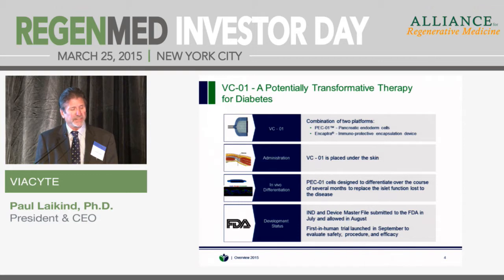VCO1 combines these two platforms. We go from an embryonic stem cell up to a pancreatic progenitor cell, or a collection of pancreatic endoderm cells. These cells are at a stage where they will continue to differentiate in vivo to become islets. We then put that into the Encaptra device, which is placed under the skin. The cells continue to differentiate over a two to three month period, and by the end of that period they're producing insulin, glucagon, somatostatin, and all of the factors commonly associated with an islet.